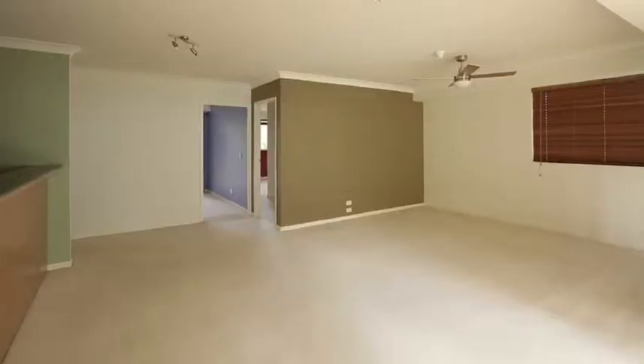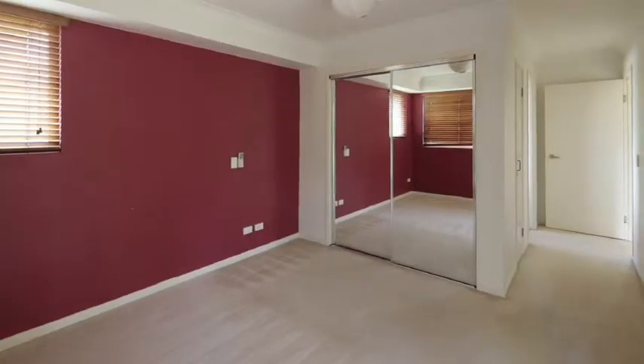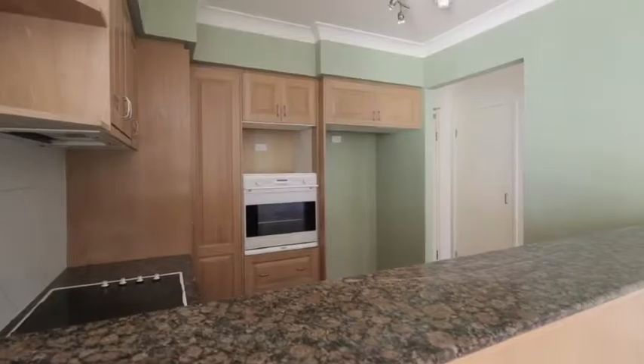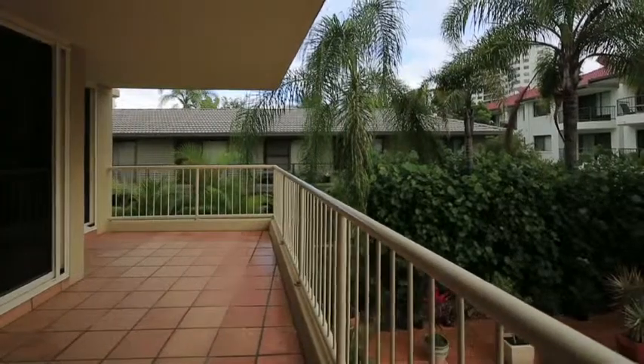Here's a fabulous opportunity to secure a two-bedroom apartment on Main Beach at a very affordable price. The open plan living, kitchen and dining all open onto a large north-facing and sunny balcony.